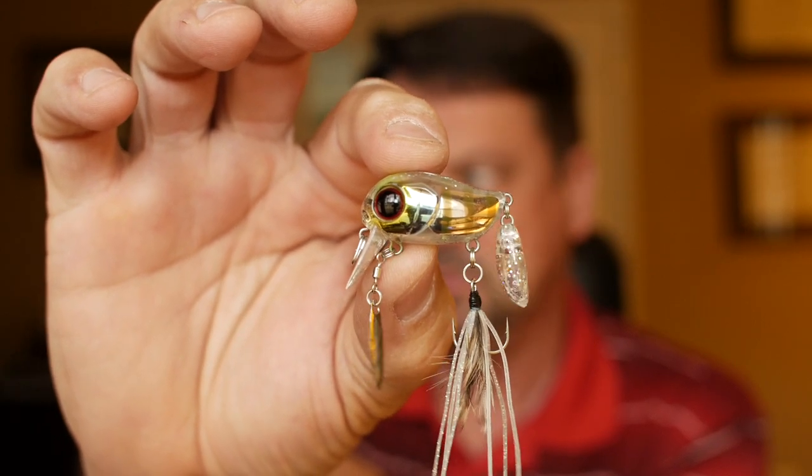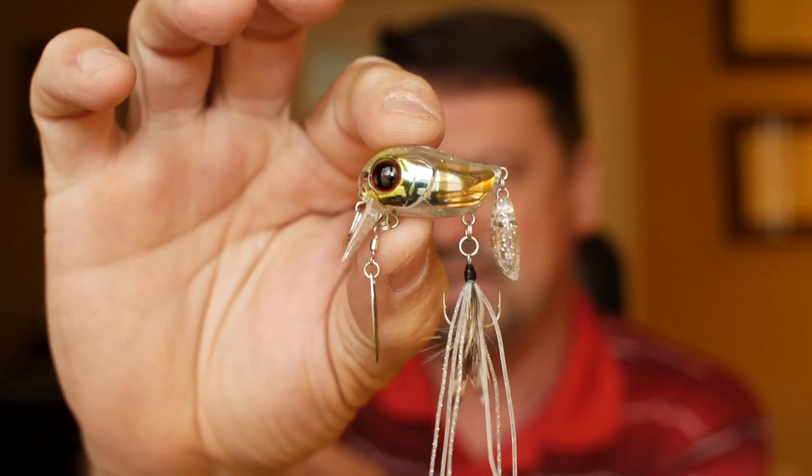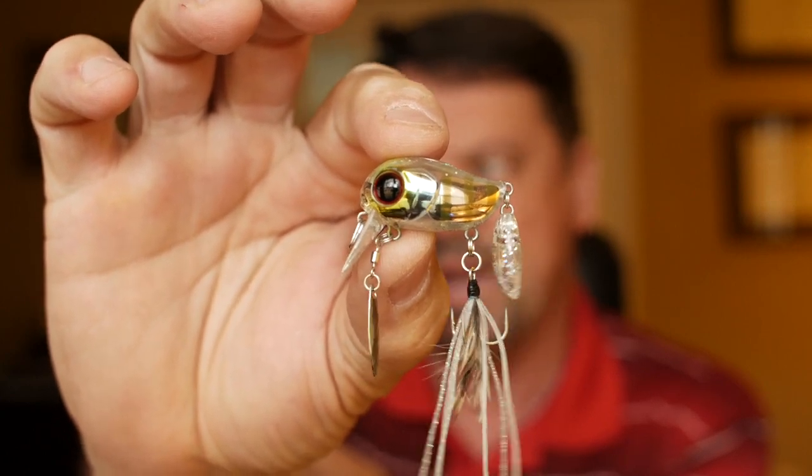Meet Mr. Tappy Micro. Look at that thing, man. That is the coolest lure I think I've ever seen in my entire life. Holy mackerel.